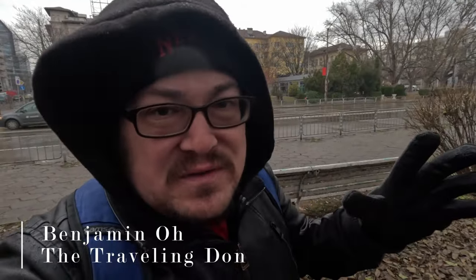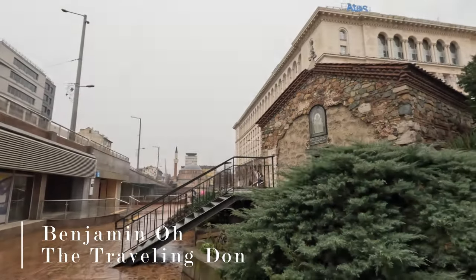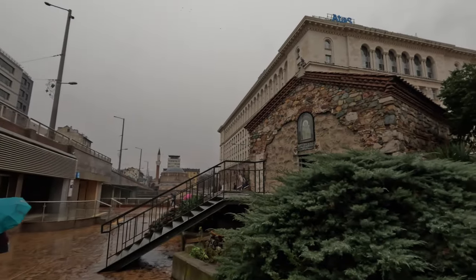Welcome back to the Adventures of a Traveling Dawn! We are in Sofia, Bulgaria. It is wet and rainy today, so we're going to go inside a bunch of different places and eat a bunch of different Bulgarian food. Come and join me!